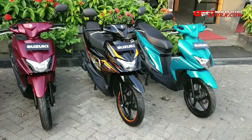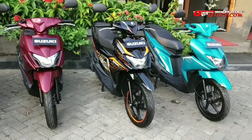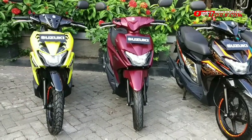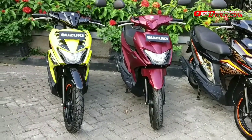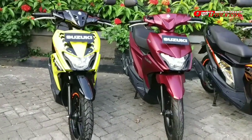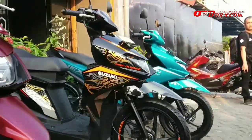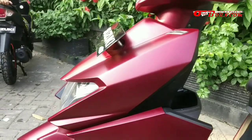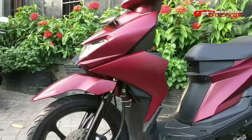Di sisi engine sebenernya gak ada perbedaan. Jadi Suzuki Next 2 ini tetap mempertahankan kepraktisan berkendara dengan mengusung kapasitas mesin 115cc berteknologi Suzuki Eco Performance. Itu katanya Suzuki. Jadi meskipun sudah ada beberapa tipe, dia masih menggunakan spesifikasi yang sama.